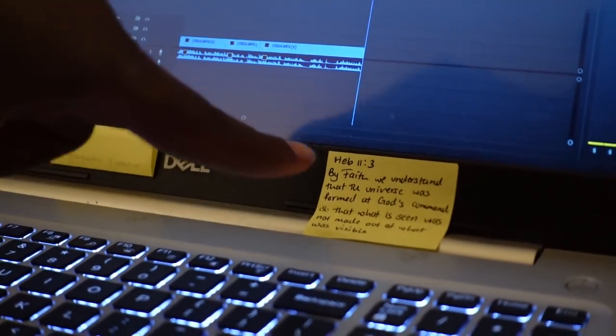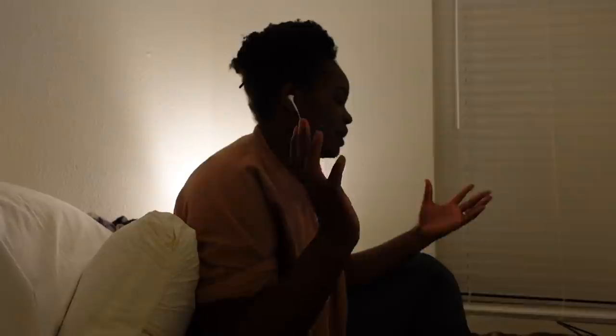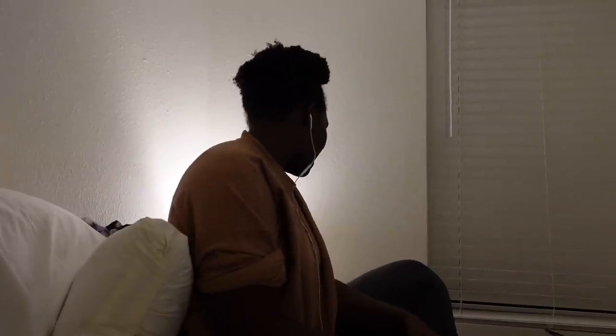And I have my little Bible verse here that reminds me every time that God created everything by faith, and so by faith I do everything. That's my favorite Bible verse. I don't know if you have any questions — just comment down below so I can answer them. I think I said it all! So that's it for the video, guys.